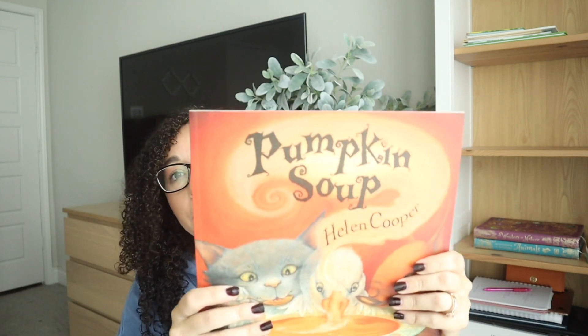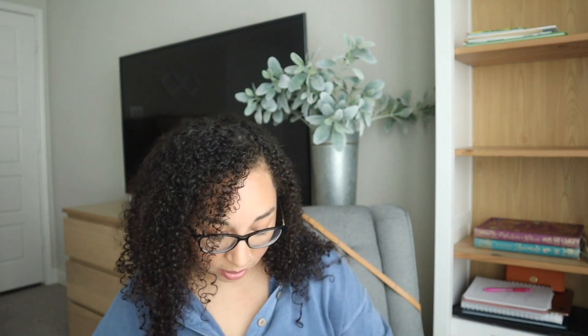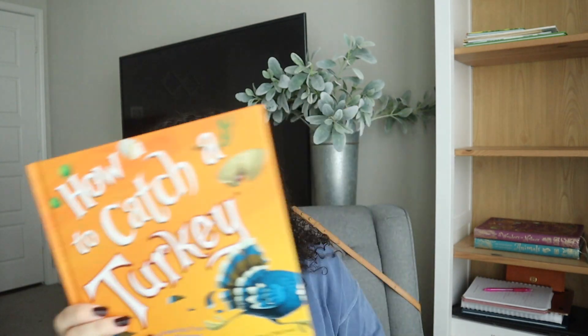Then we have Pumpkin Soup, Encounter — I'm not really sure what that one is about but it was on the reading list — Too Many Pumpkins, which goes with our pumpkin unit, Johnny Appleseed, Strega Nona's Harvest, The Year at Maple Hill Farm and Three Young Pilgrims — both core books for Gentle Classical — Children of the Long House, How to Catch a Turkey, and The Barber Who Wanted to Pray by R.C. Sproul. I really love R.C. Sproul's books — both his adult books and his children's books are really good.